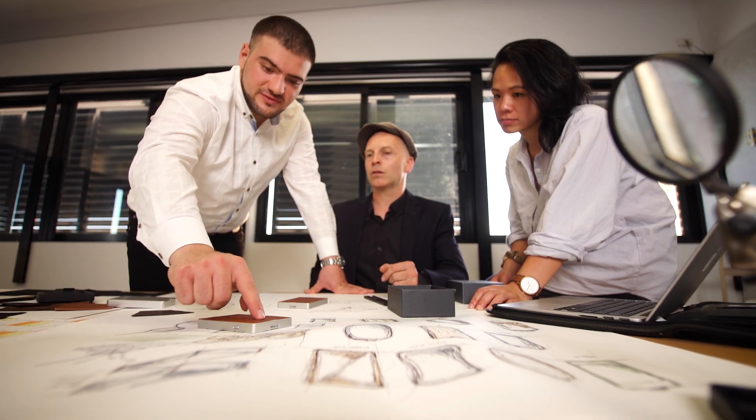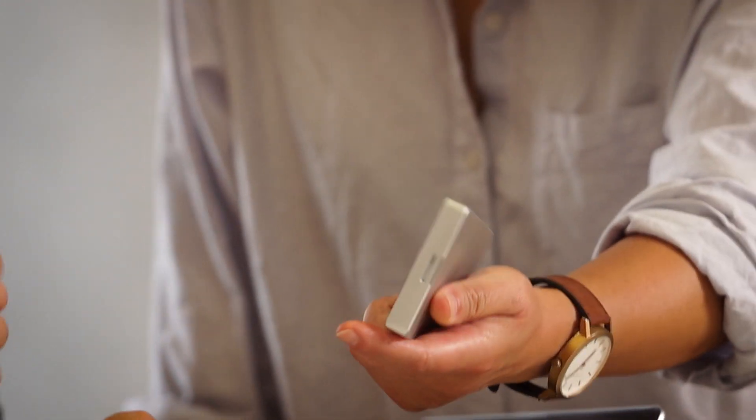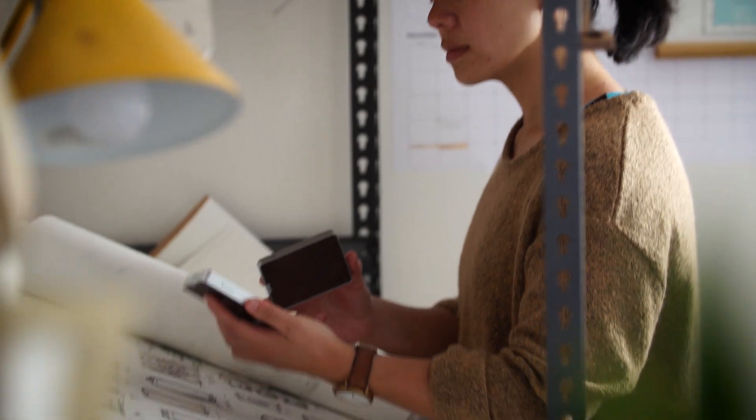Here at NOAA, we believe great design means keeping things simple. Conscious of our process every step of the way, NOAA products merge premium functionality with natural materials that age gracefully over time.